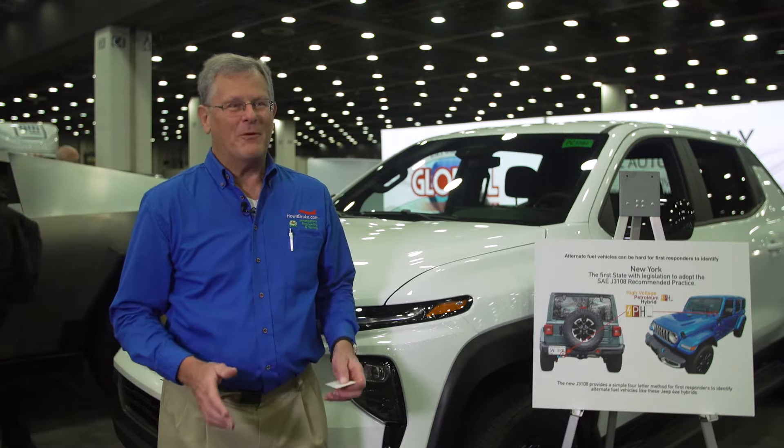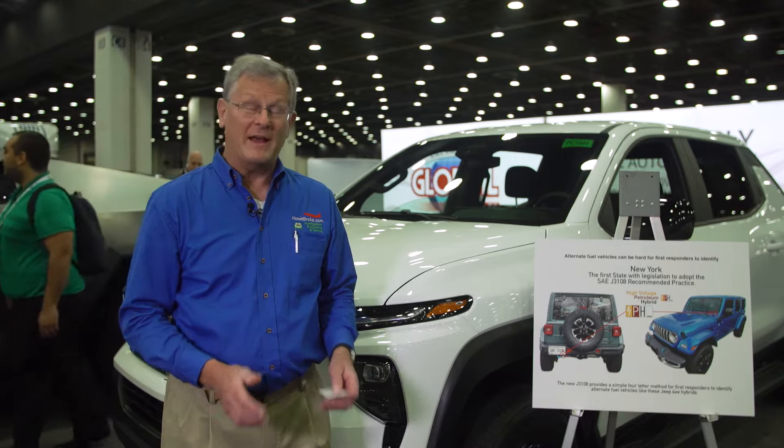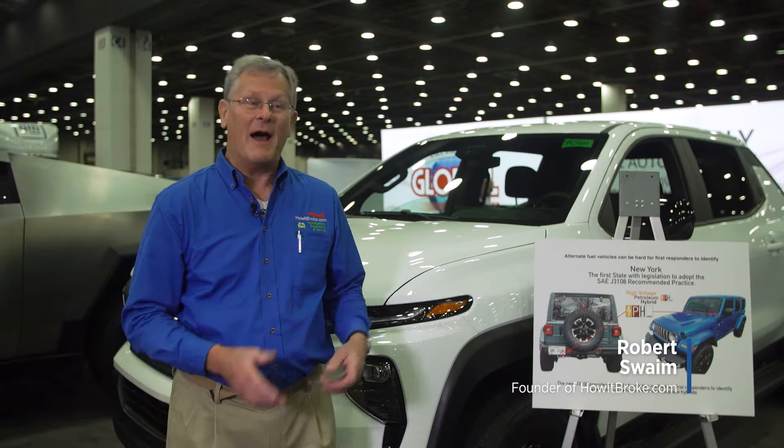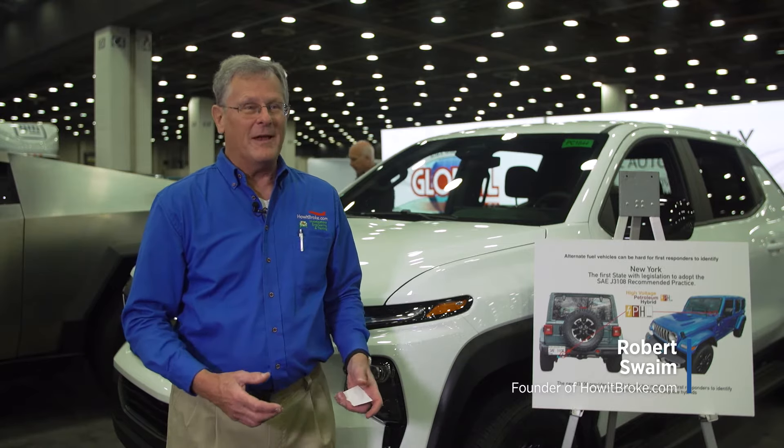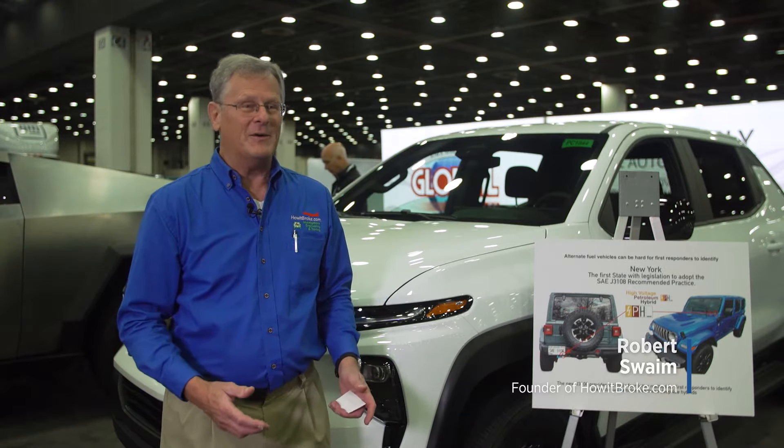First responders have had trouble for quite a while now with identifying electric vehicles and hybrid vehicles — those are the vehicles that can have big batteries that can catch fire. The lithium batteries are very hard to put out.